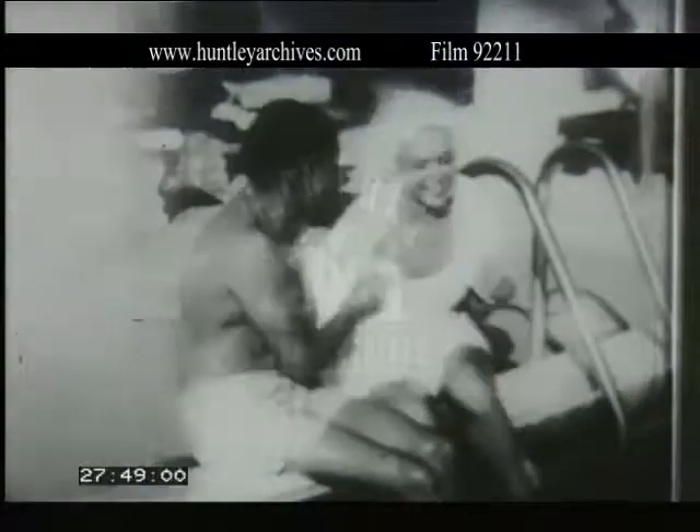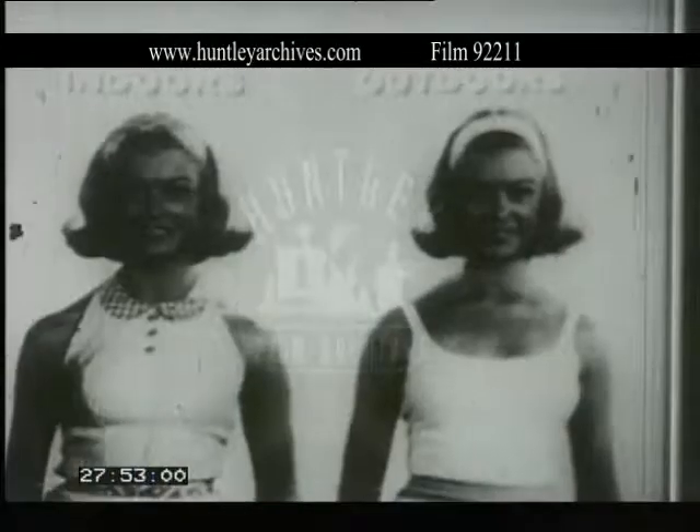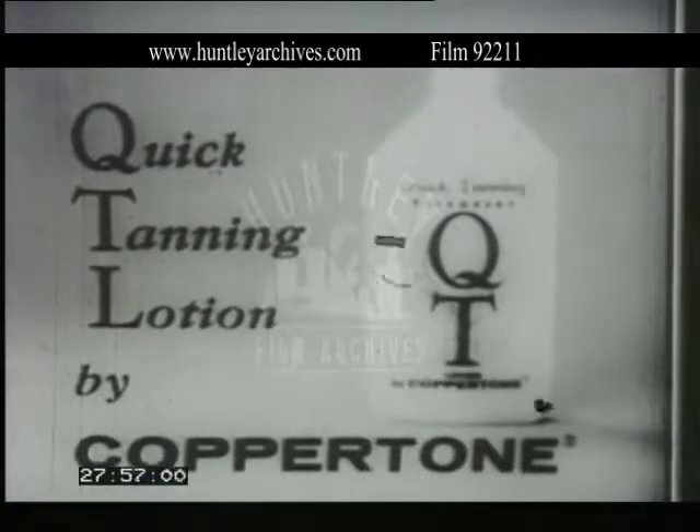Money back from QT if the tan you get with QT in one day doesn't surpass the tan it would take you almost a week to get with any ordinary suntan product. You get a quicker tan, a double tan, when you use QT. Guaranteed by Coppertone.